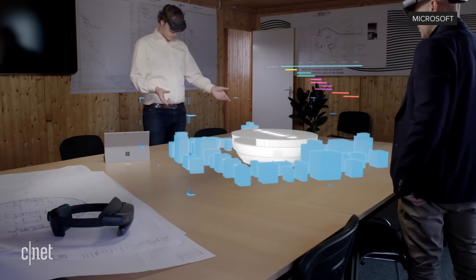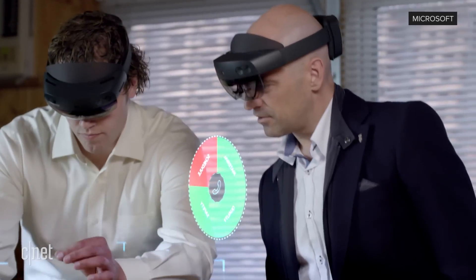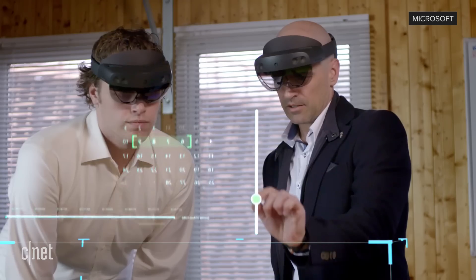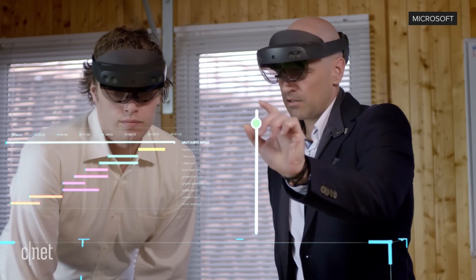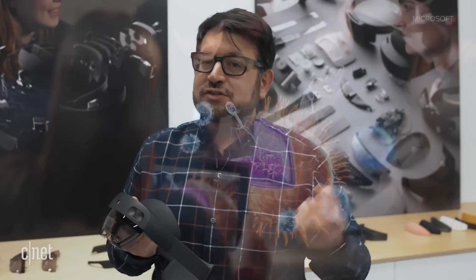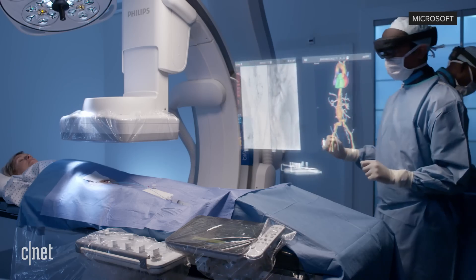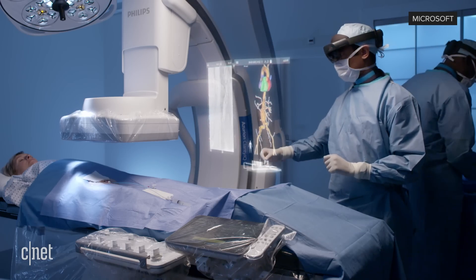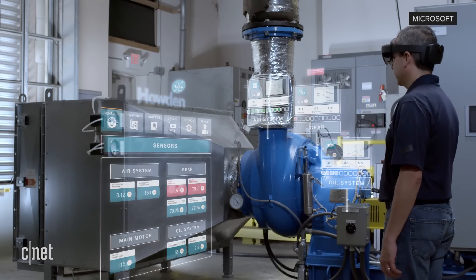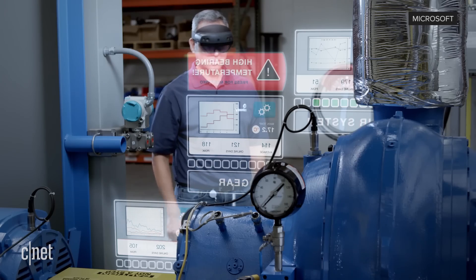Microsoft is designing HoloLens 2 to be more collaborative — to use with multiple people in a space using Microsoft's Azure cloud services, and to connect to iOS and Android. The idea is to build an ecosystem so people can start viewing the same content together. That type of collaborative AR started to emerge last year with Google and Apple on phones, but Microsoft is aiming for more accurate, mission-critical enterprise uses.